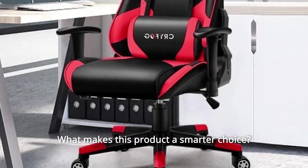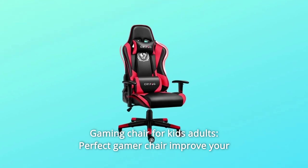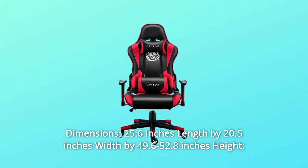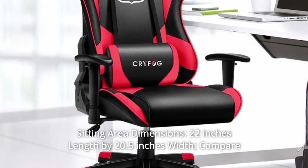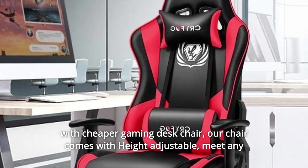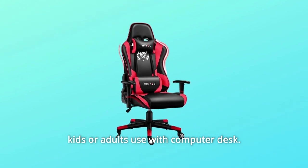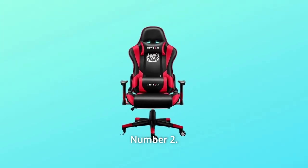What makes this product a smarter choice? Number 1: Gaming Chair for Kids and Adults. Improve your gaming experience with comfy dimensions — 25.6 inches length by 20.5 inches width by 40 to 52.8 inches height. Sitting area: 22 inches length by 20.5 inches width. Our chair comes with height adjustable to meet any kids or adults using a computer desk. Maximum weight capacity: 300 pounds.